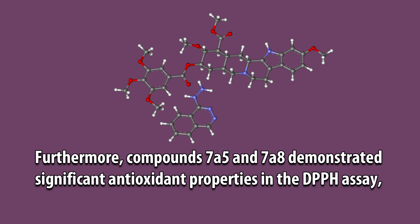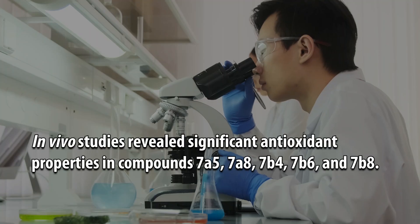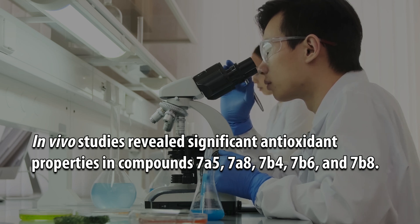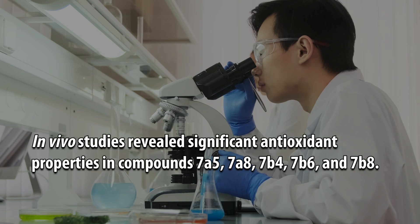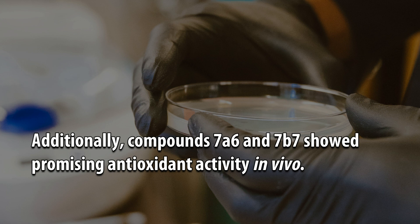Furthermore, compounds 7A5 and 7A8 demonstrated significant antioxidant properties in the DPPH assay, while compounds 7A3, 7A4, 7A5, and 7A8 displayed notable activity in the reducing power method. In-vivo studies revealed significant antioxidant properties in compounds 7A5, 7A8, 7B4, 7B6, and 7B8. Additionally, compounds 7A6 and 7B7 showed promising antioxidant activity in vivo.